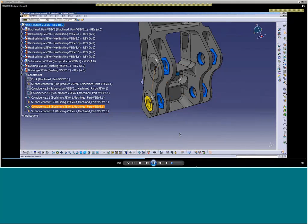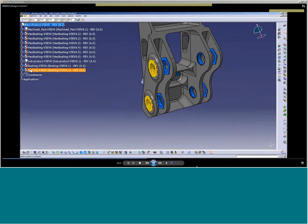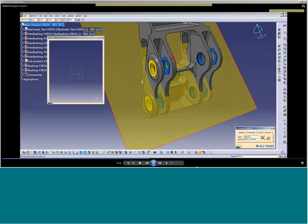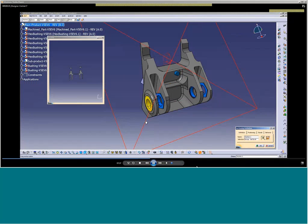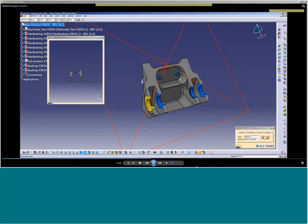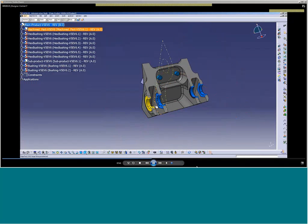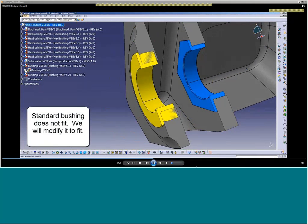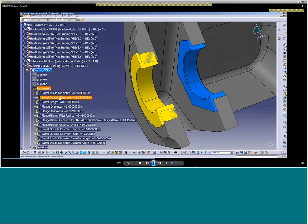I pulled this bushing out — it's already known, released, and controlled in the database. I'm going to arrange a couple of them into the product structure. The main product now has two bushings arranged with constraints, and that's another major change to the main product structure. Before saving, I realize the bushing doesn't fit. I want to analyze that — so I'll go in and modify the bushing. The bushing is locked and released, but that doesn't mean I can't modify it. It means I can't save it — I won't be able to save that bushing back into the database as-is.